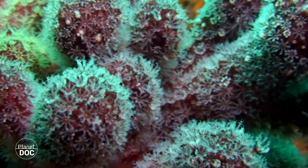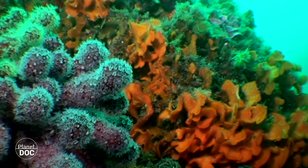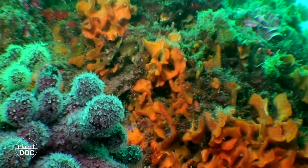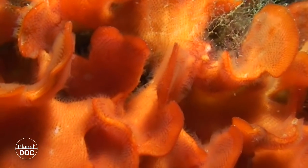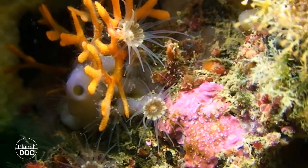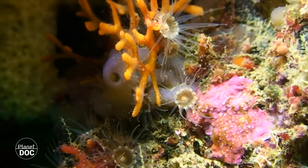Most use the solid remains of their prey as a resource to build structures of varying hardness. They don't, however, reach the size of their warm-water cousins. Coral communities in the Mediterranean are equally productive, undergoing vital bioconstruction tasks.